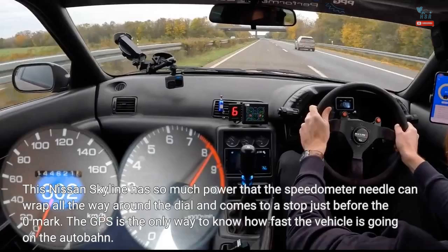This Nissan Skyline has so much power that the speedometer needle can wrap all the way around the dial and comes to a stop just before the zero mark. The GPS is the only way to know how fast the vehicle is going on the Autobahn.